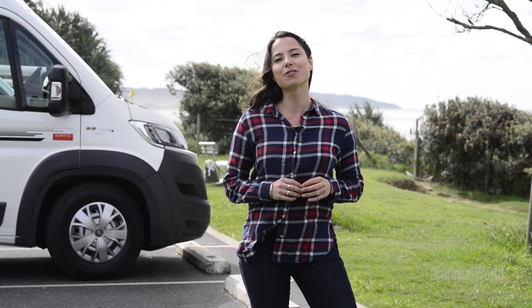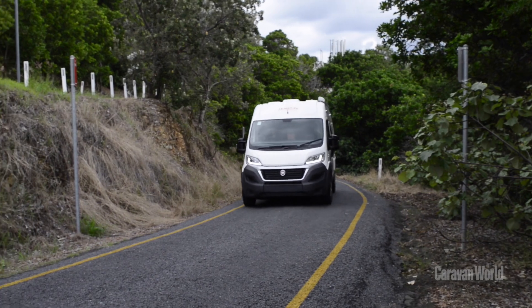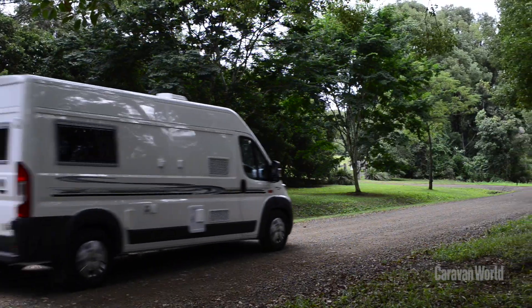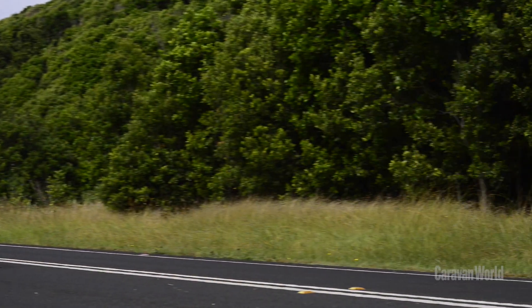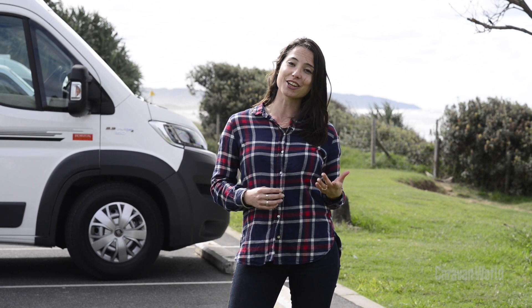Touring in the Melaleuca has been a great way to explore this beautiful Northern Rivers region of New South Wales. It's a really comfortable van and it's really versatile in its layout. It's been really easy to drive and we've really noticed that around the winding hinterland roads. It's well suited to single travellers, couples, or even two friends travelling together. Coming in at just under 20 feet, the Melaleuca is Horizon's smallest model and it's also their most popular — and I can certainly see why.